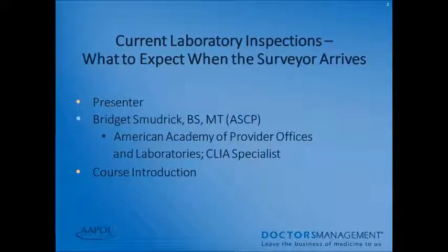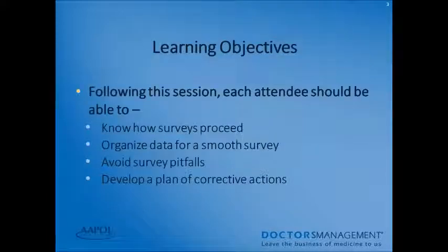Thank you, Catherine. I'm thankful to First Healthcare Compliance for this opportunity to speak to you today. The title is Current Laboratory Inspections: What to Expect When Your Surveyor Arrives. At the end of this session, you should be able to know how your survey proceeds, organize your data for a smooth survey, avoid any survey pitfalls, and develop a plan of corrective actions.